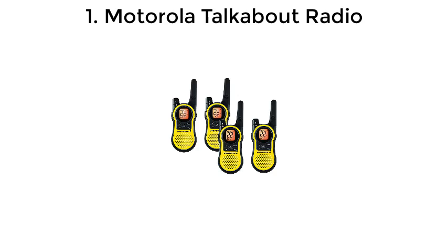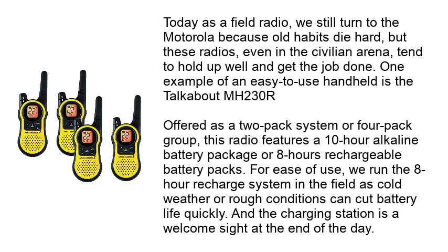Top 5 2-Way Radios. Number 1: Motorola Talkabout Radio. Today as a field radio, we still turn to the Motorola because old habits die hard, but these radios, even in the civilian arena, tend to hold up well and get the job done.